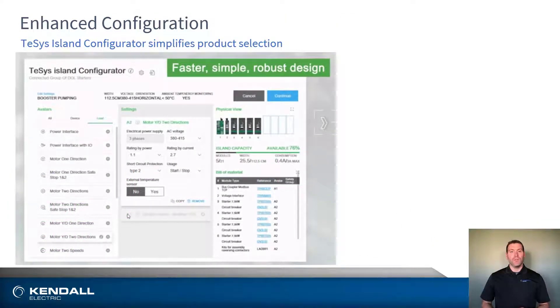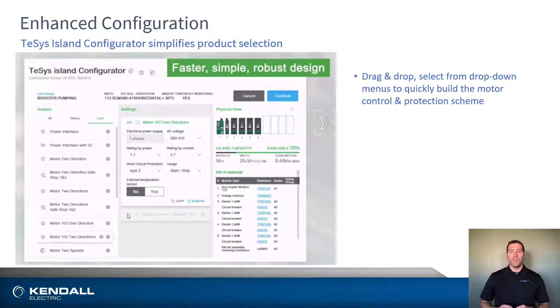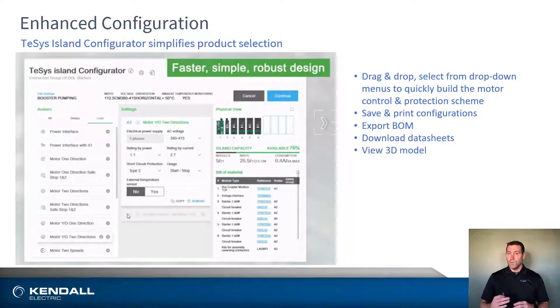Last but not least is the ease with which you can select the appropriate hardware for your system by using the Tesis Island Configurator software tool. Tesis Island utilizes avatars that allow you to select devices specific to your application and configure the required loads to quickly build your motor control and protection scheme. Upon completion, you have the ability to print the configuration, export the bill of materials, download all pertinent literature, view the 3D model, and even export the DTM file for easy integration into your PLC system.